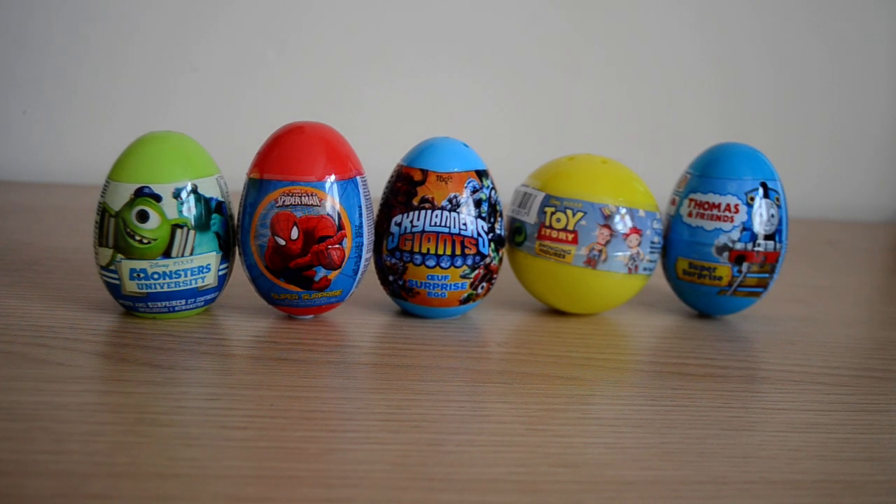Hey guys, welcome to another surprise video. Today we're going to take a look at five surprise eggs today.